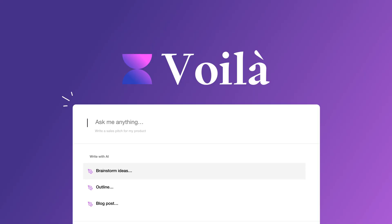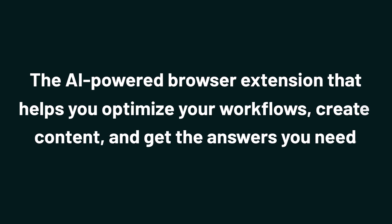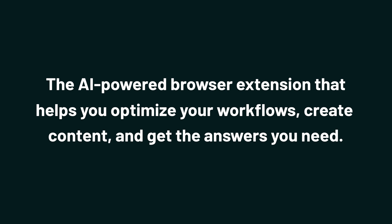Today, I'm talking about Voila, the AI-powered browser extension that helps you optimize your workflows, create content, and get the answers you need.